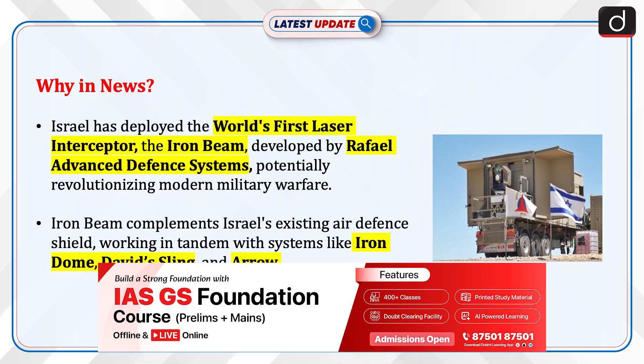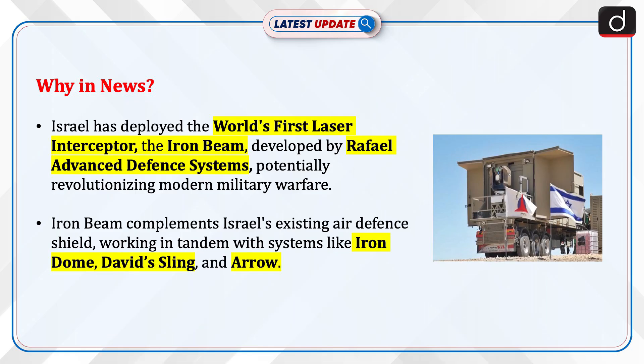Israel has deployed the world's first laser interceptor, the Iron Beam, developed by Rafael Advanced Defense Systems, potentially revolutionizing modern military warfare. Iron Beam complements Israel's existing air defense shield, working in tandem with systems like Iron Dome, David's Sling, and Arrow.